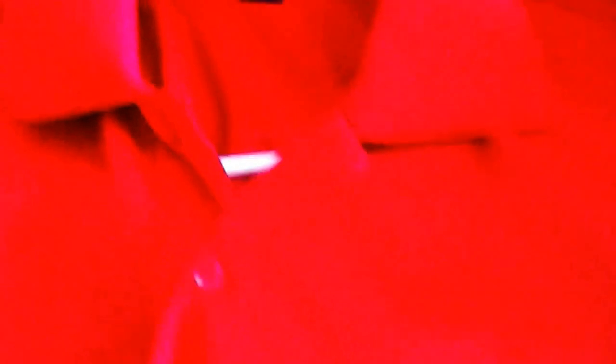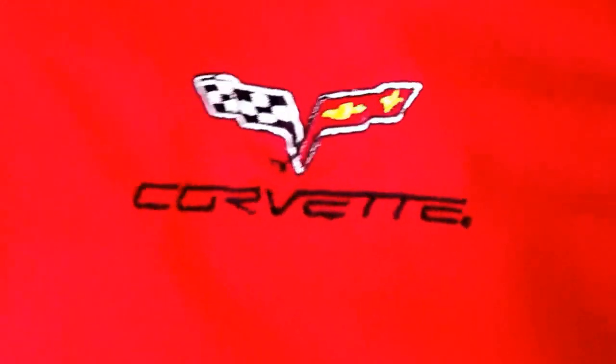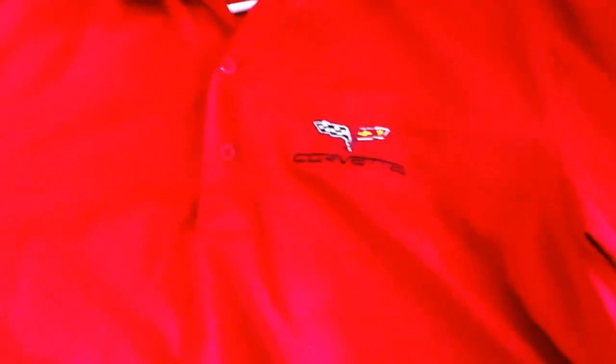We bought about a dozen or so of these — it's a Port Authority polo with a Corvette design right there. Anything Corvette or Chevy will sell for you. Look for those shirts especially in red; these things go crazy. I believe the yellow ones do as well. We're trying to find a supplier for them but that's a no-go yet.